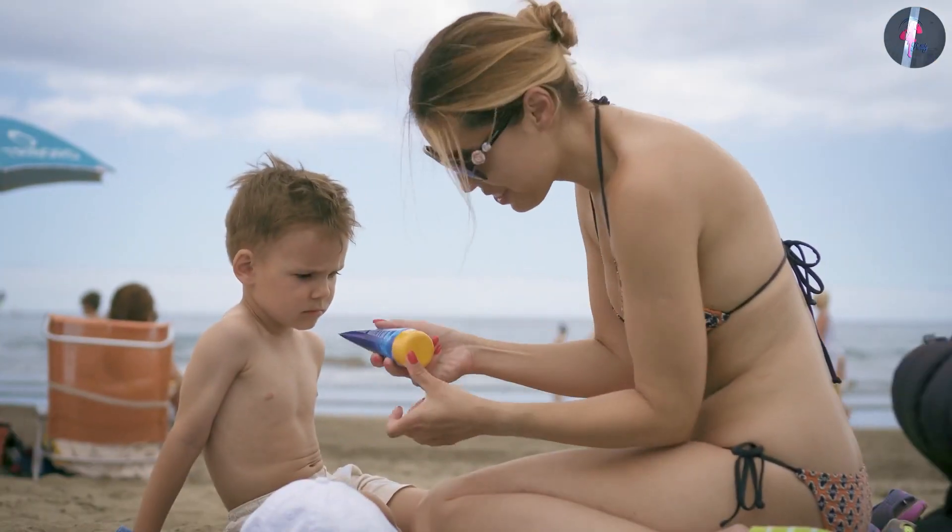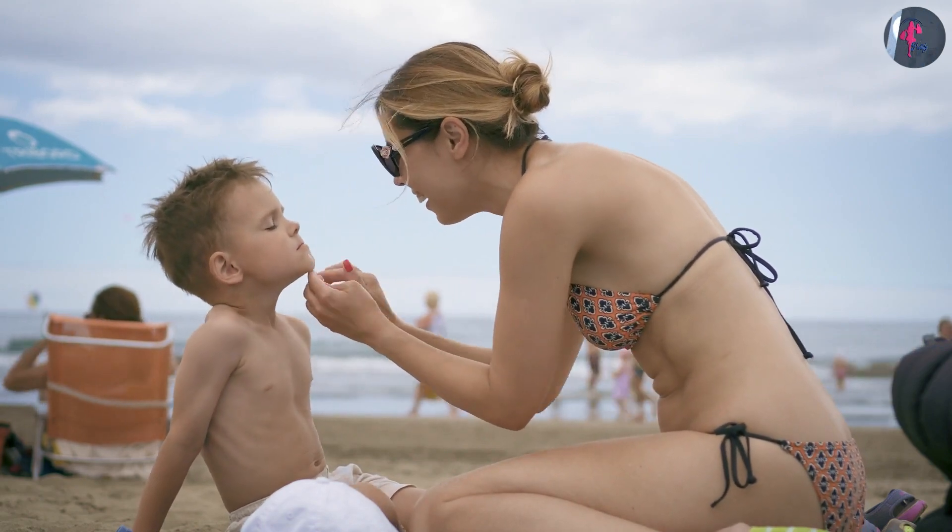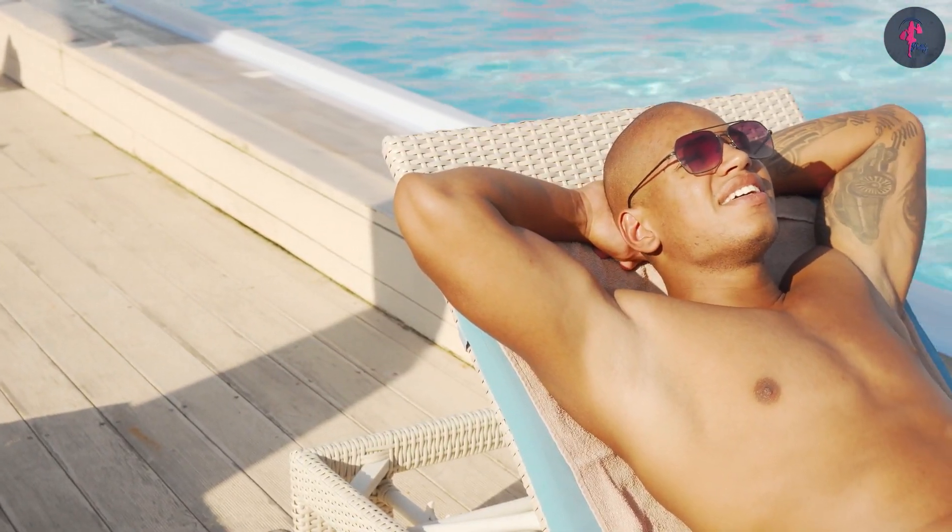Ultimately, the best sunscreen for you or your child depends on various factors such as skin type, activities, and personal preferences. It's always a good idea to check with a dermatologist for recommendations and to ensure that the sunscreen you choose is safe and effective for your skin.